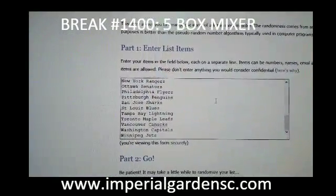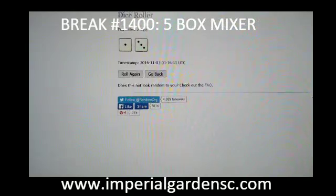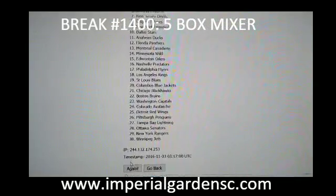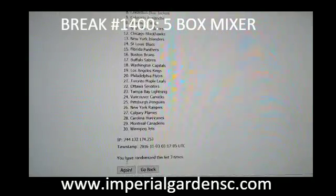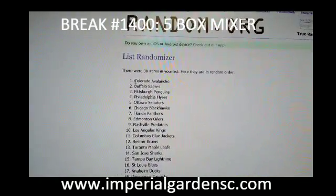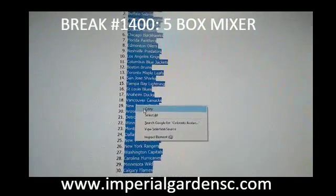All 30 NHL teams in. So 4 times — 1, 2, 3, and 4. We've got the Colorado Avalanche on top and the Calgary Flames on the bottom, and everybody else in between.